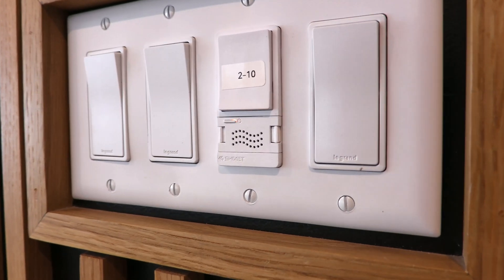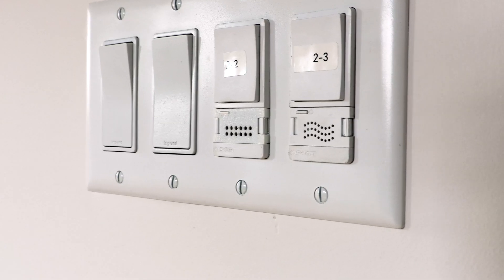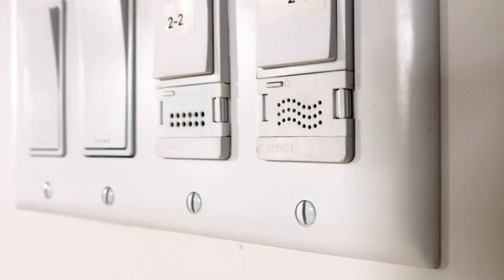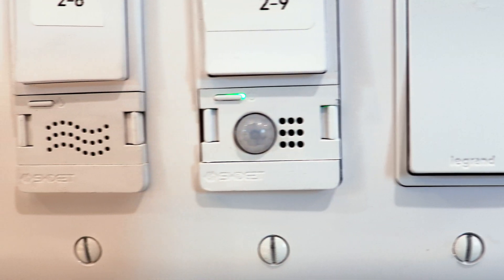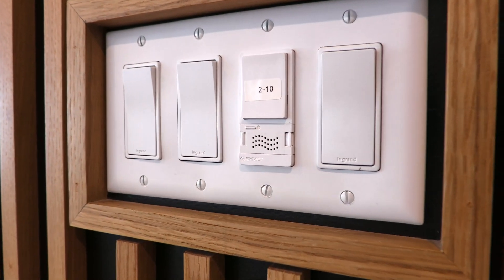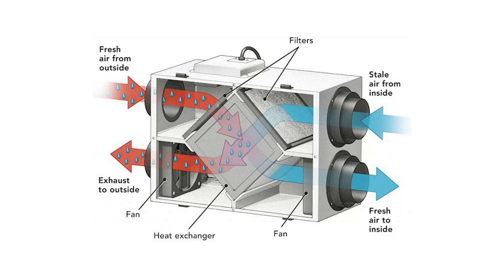Additionally, Swidget devices play a big role in our IEQ strategy. Swidget switches and receptacles have many different modules that can be installed and connected to your smart home, and IEQ sensors are one of those options. So let's say you're having a party and your friends are concentrated in one room — the Swidget modules will sense a drop in air quality and tell your ERV to go into boost mode until the condition is brought back to normal.